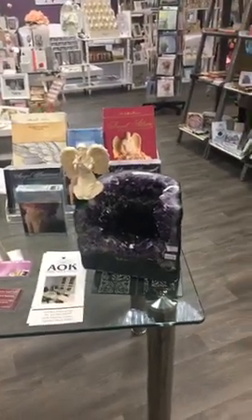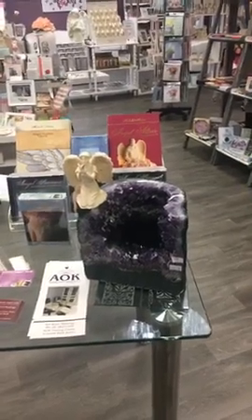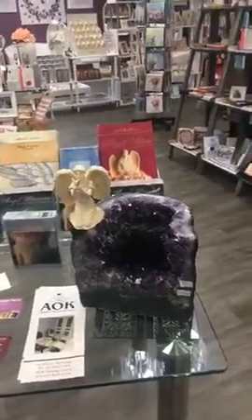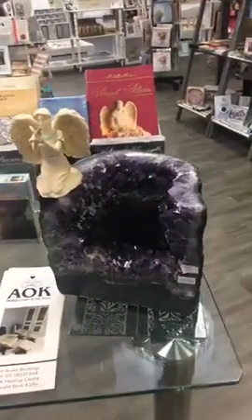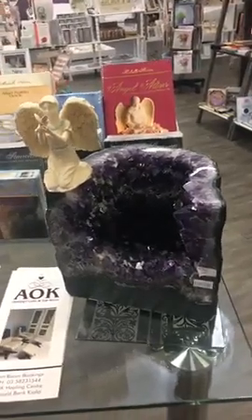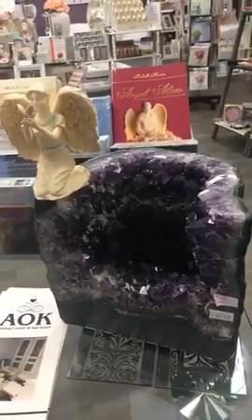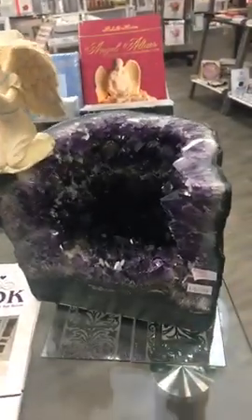Hi everybody, it's Michelle Newton here at the AOK Healing Centre, Specialty Gift Shop and AOK Salt Room. Just wanted to let you know that we have our 30% off Mother's Day sale going at the moment. It started yesterday and will end on Saturday at 5pm — we have been so busy. We rarely have a sale with this much off; I don't think I've ever done a store-wide 30% off sale before.